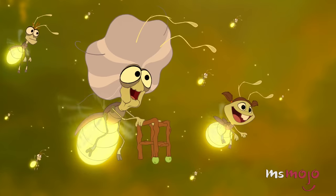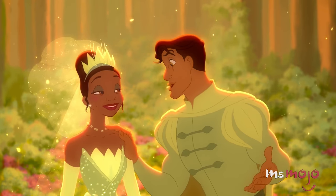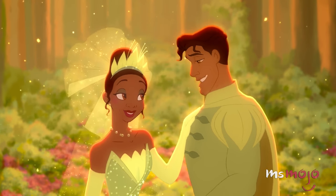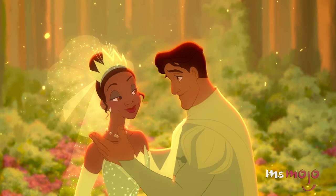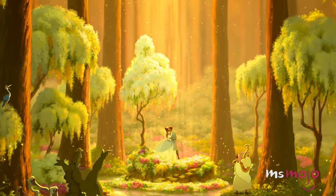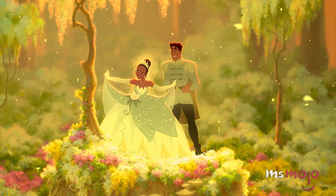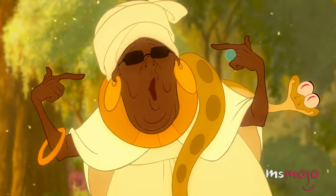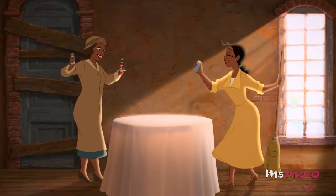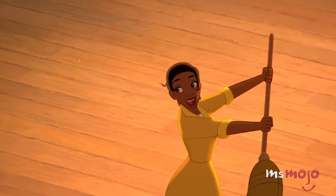Sticking with the whole frog motif, this dress is absolutely heavenly with its layers of leaf green, matching crown, and elbow-length gloves. With just the right amount of jewelry and her hair tied up in a neat bun, this princess makes frog transformations and bayou navigation look good. Forget being almost there — Tiana has arrived.